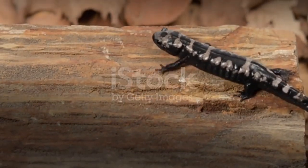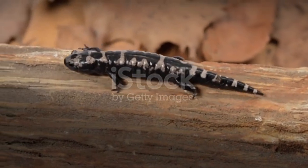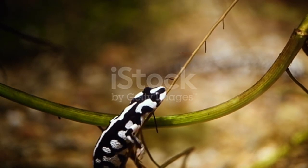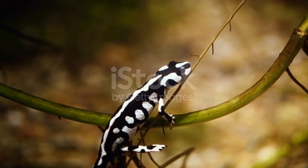Are salamanders carnivores, herbivores, or omnivores? Salamanders are carnivores no matter how big or small they are. After salamander eggs hatch, the nymphs eat tiny invertebrate insects floating by in the water. As adults, salamanders eat everything from snails and worms to crayfish, shrimp, and frogs.